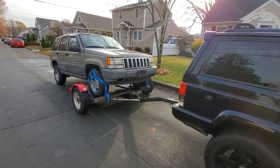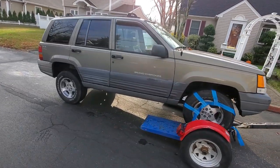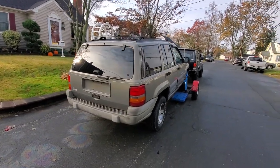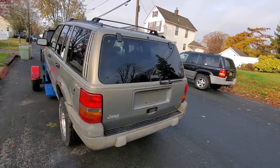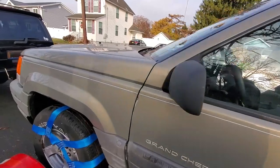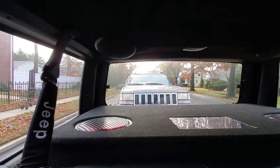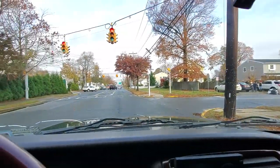Good morning! We've got our ZJ on the tow dolly, hooked up to the XJ. Sorry I didn't film that part — it was still dark when I got here first thing in the morning. This is Kevin's parts ZJ; he took the transfer case out and the ring and pinion out of the front diff. We'll probably part this thing out. It's got about 200,000 miles on the engine — still running strong — and of course probably a crappy 42RE transmission. XJ towing a ZJ — yeah buddy!